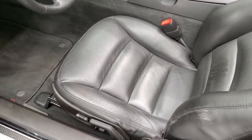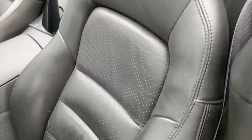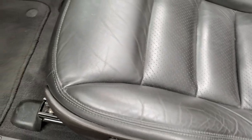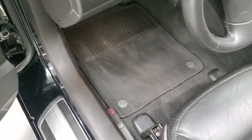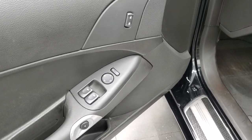Inside, the 2LT package gives you the black leather interior. There are no rips or tears — the only thing I saw was just a little bit of wear. Power driver's seat, factory floor mats. This one does have auto headlamps, power windows, power locks, and power mirrors.